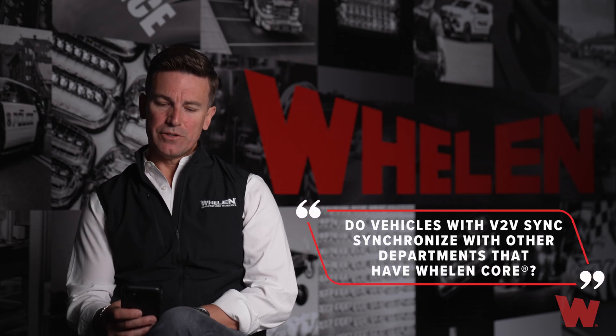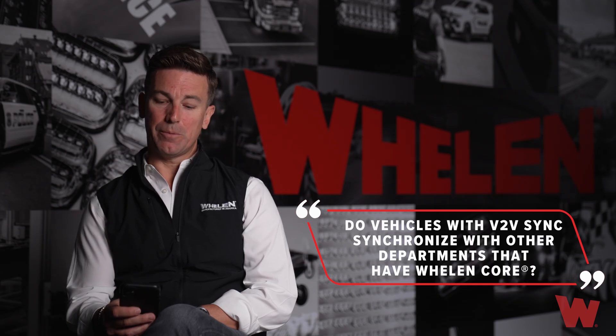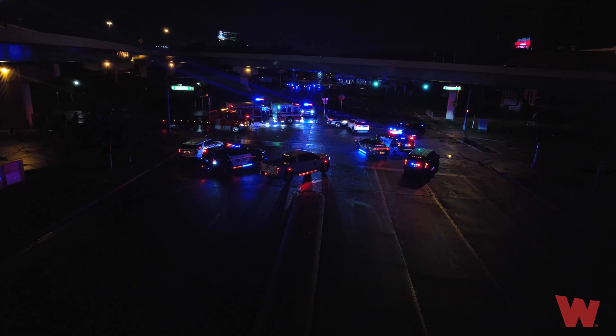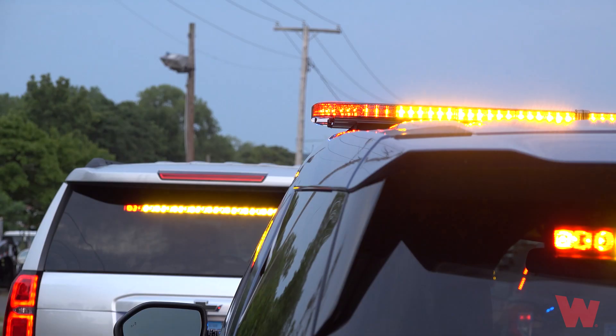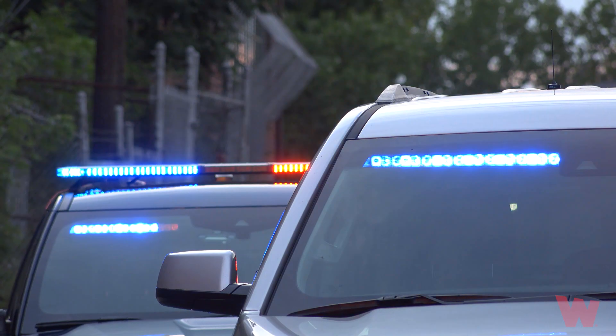Next question: do vehicles with vehicle-to-vehicle sync synchronize with other departments that have Whelan Core? The answer is yes. Any department that has the V2V sync module and is compatible with our Core system will sync via GPS time clock. As long as it's enabled and they're using similar patterns or similar timing patterns, that syncing will be shown and you can use it across departments.